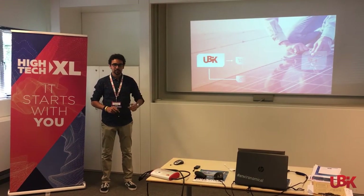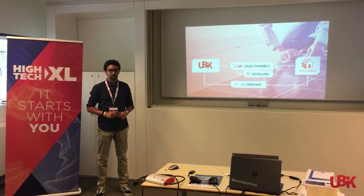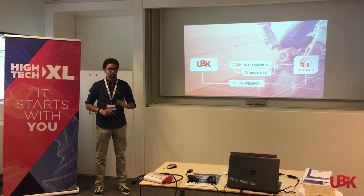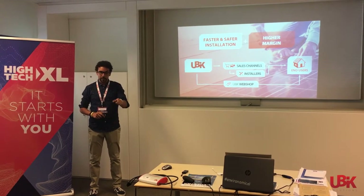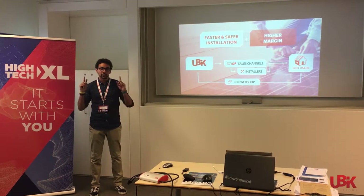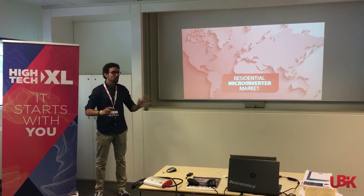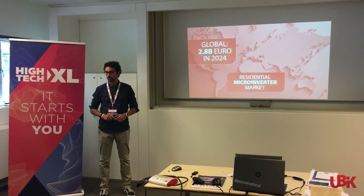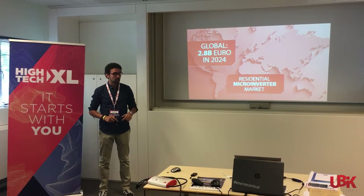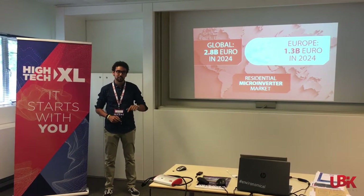End customers can buy our solution directly from our webshop or via our sales channels. For them, our value proposition is a faster and safer installation and a premium device. The residential microinverter market is booming, expected to reach almost 3 billion euros by 2024, with Europe alone worth more than 1 billion — and that is our first target.